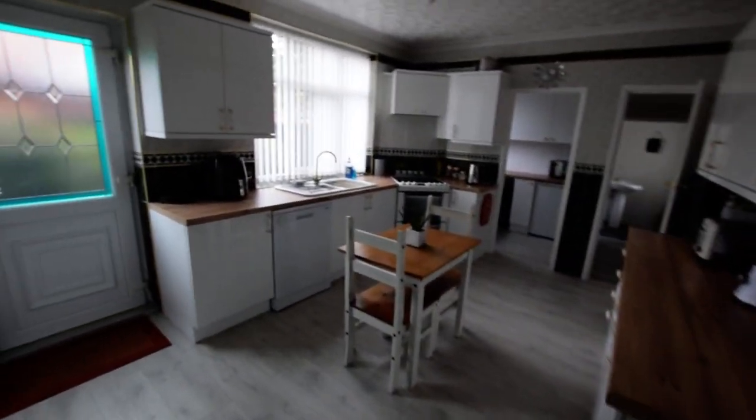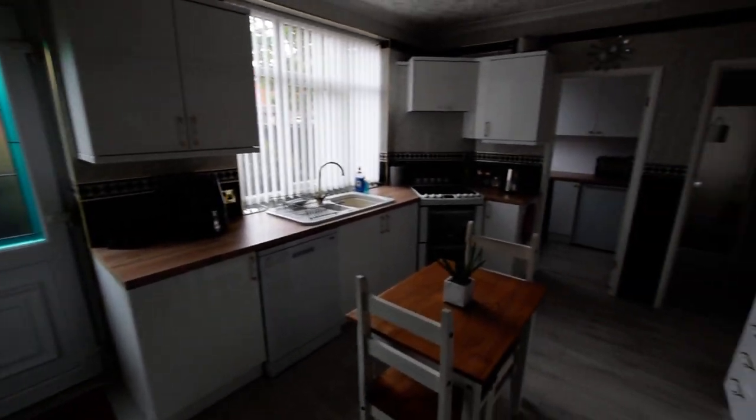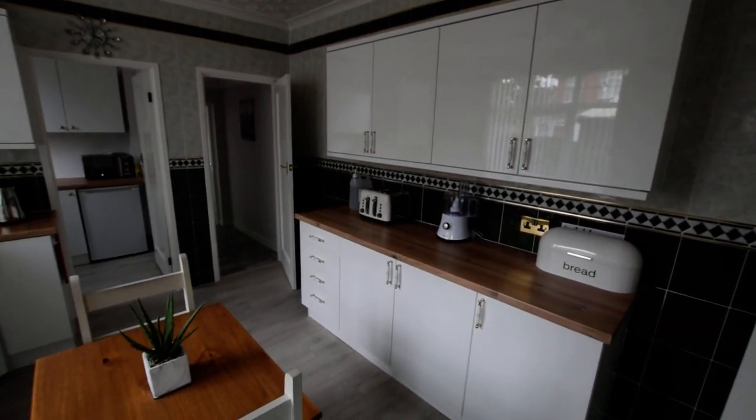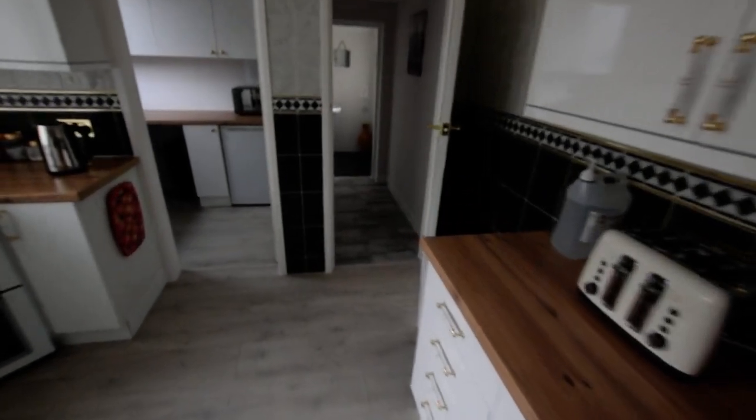And the kitchen. This has been recently refitted, so a pretty new kitchen, again in the last six to nine months.